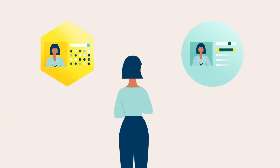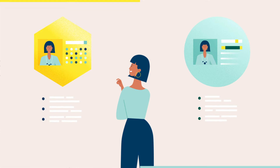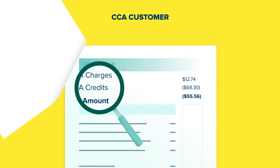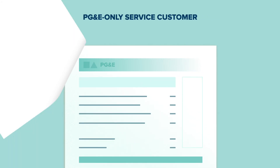Now, depending on which NEM program you're on, the billing and benefits may differ slightly. As a CCA customer, you'll see a dedicated page on your PG&E bill with your CCA charges and credits, including any credits for excess generation. PG&E-only service customers won't see this.